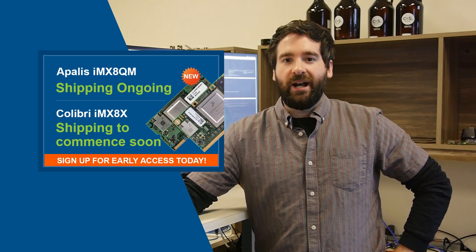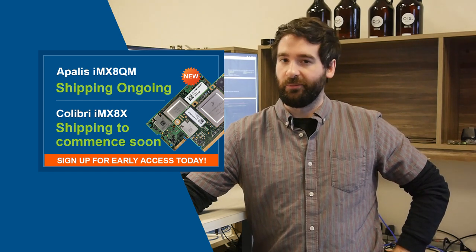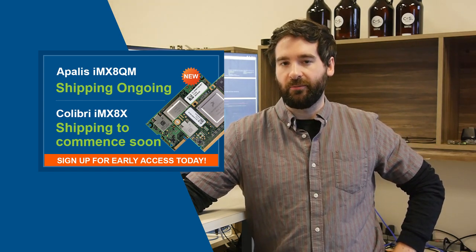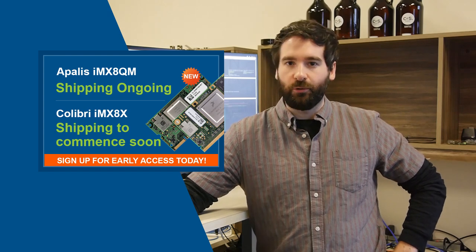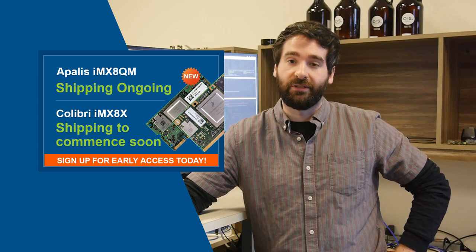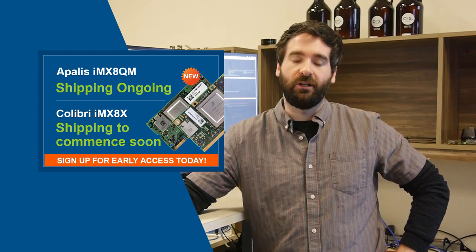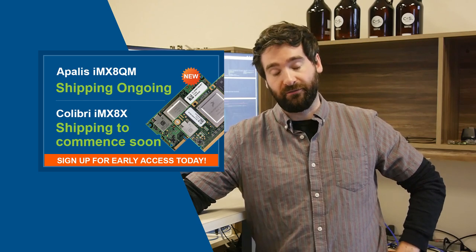Previously, we released our IMX8 Apollos module, and we have now released our IMX8 Calibri module. This is our alternate form factor module. It comes with up to four 64-bit A35 processors, and it is optimized for low-power environments. Both of these are still in early access programs. You can find details for that on our website or by contacting your local Toradex office.